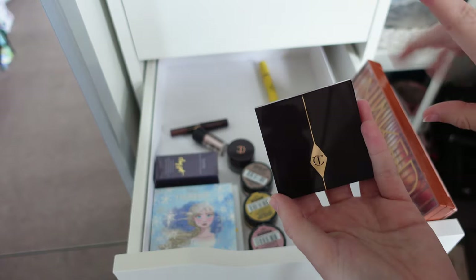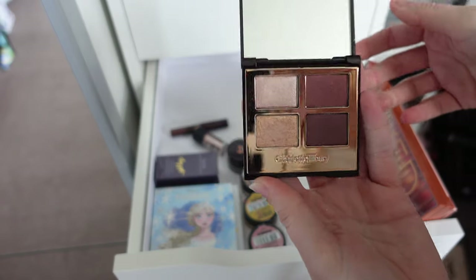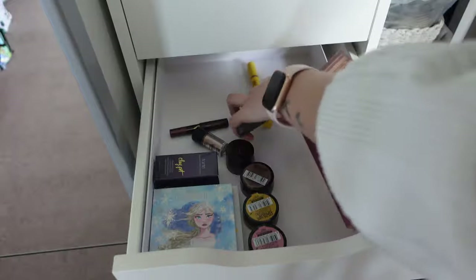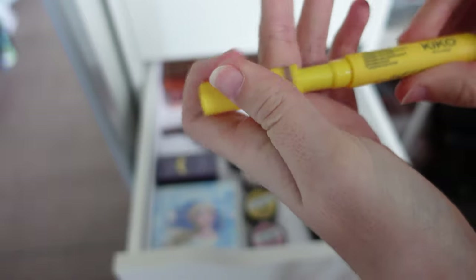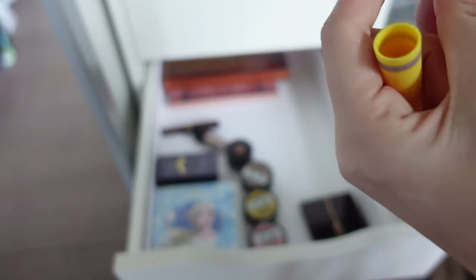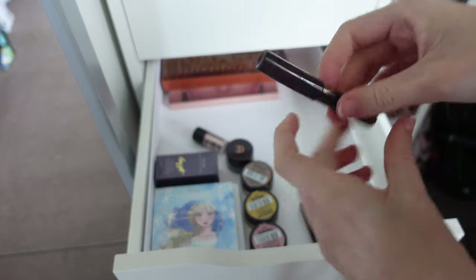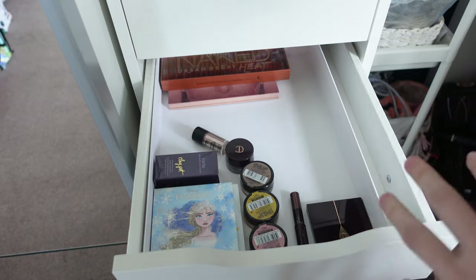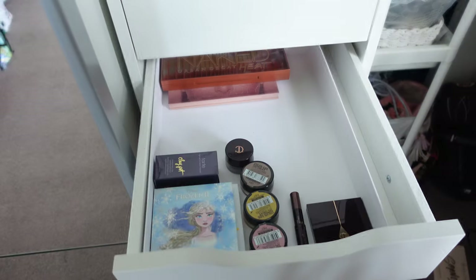I have more Charlotte Tilbury palettes but they're all in my makeup kit. This is the Charlotte Tilbury Vintage Vamp palette — very very nice, pretty colours as you can see. I did use it for a video but it's hardly touched and beautiful — I'll be keeping that one. Moving on to liquid eyeshadows and pencils — I have one from Kiko that I don't think I've ever used, so I'll re-gift it. Then another Charlotte Tilbury Colour Chameleon in Bronzed Garnet — very pretty.